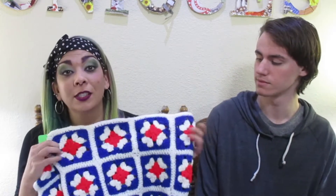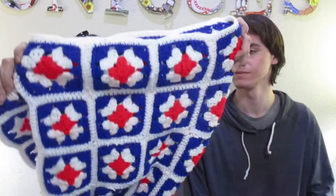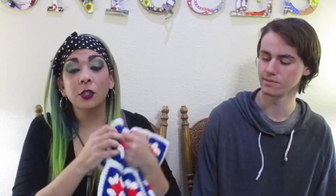Next up we have the granny squares. So this is what a traditional granny square blanket looks like — the pattern. They're each individual squares and there are multiple of them. This one is mid-century and it is 36 by 36 inches, so this one would be on your couch as a throw blanket. This one would range about $22 to $38, and it only cost $2.97.